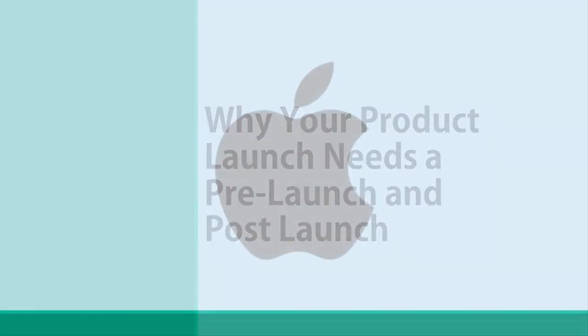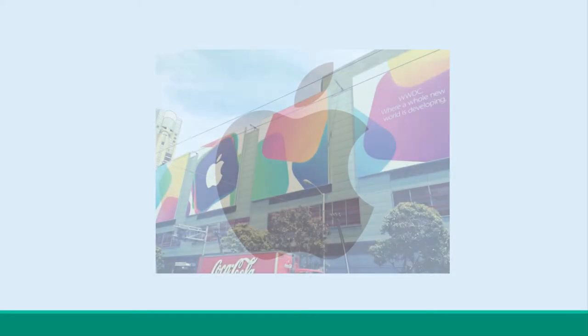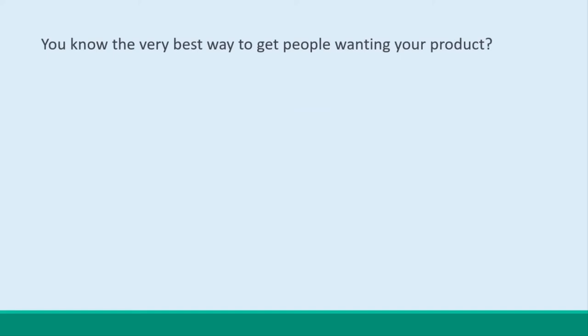Think about big companies like Apple. They don't just release their phones into stores without any pomp or ceremony — they turn them into huge events and invite the media and their fans to speculate as they drip-feed them with details. This builds anticipation for the product to fever pitch so that when it does launch, everyone goes mad for it. You know the very best way to get people wanting your product? Tell them they can't have it. Yet.